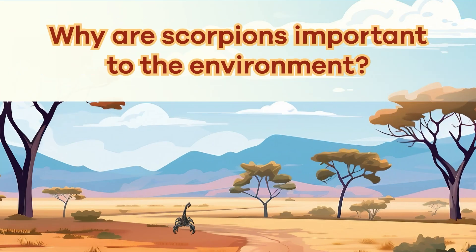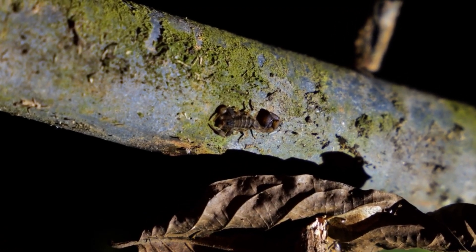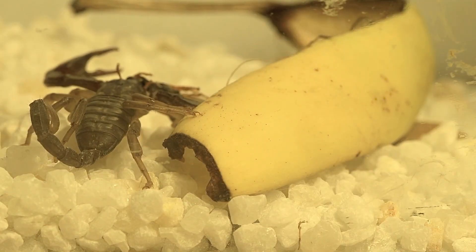Why are scorpions important to the environment? Scorpions are very important for the environment because they help keep nature in balance. They are predators, which helps control the insect population so it doesn't get too big.